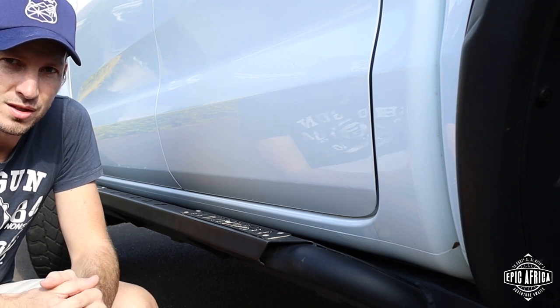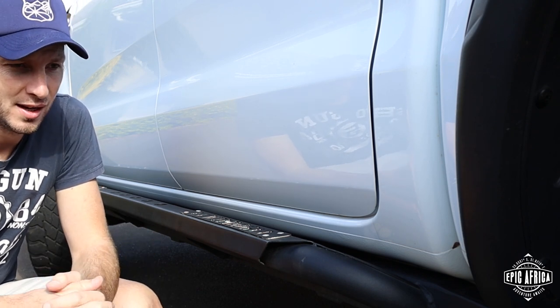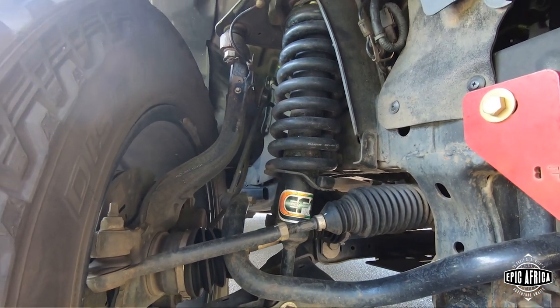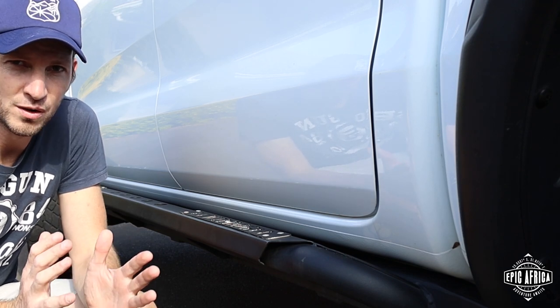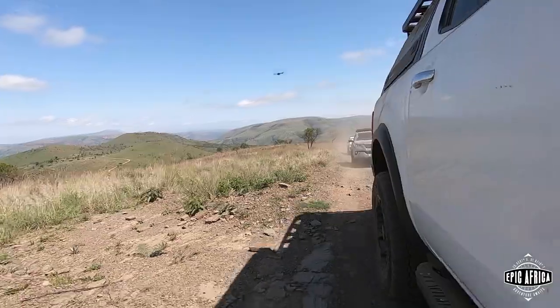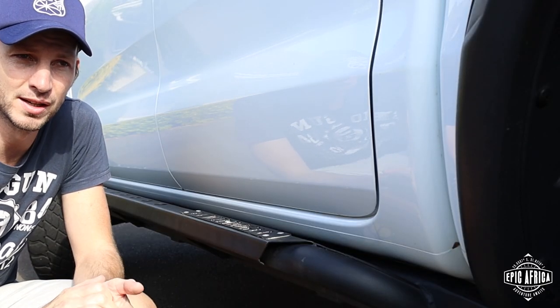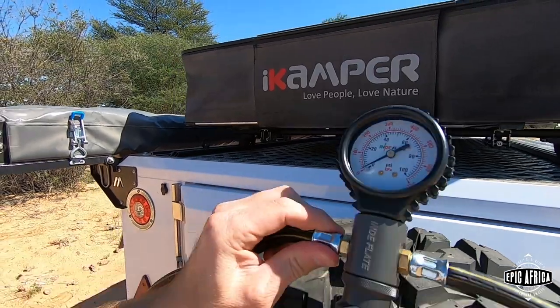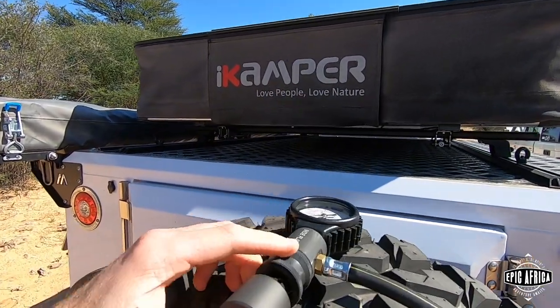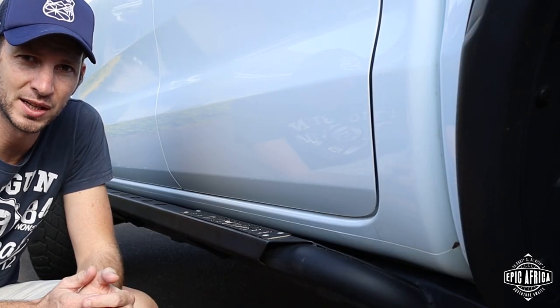For suspension we chose the EFS Elite suspension. We went with a 300 kg constant load on the rear — it's a little firm when unloaded, but not uncomfortable. It tows like an absolute dream, and when fully loaded going somewhere it handles perfectly. No complaints at all. On corrugated roads, let the tyres down a little to absorb the corrugation, and with suspension like that it's really really good.